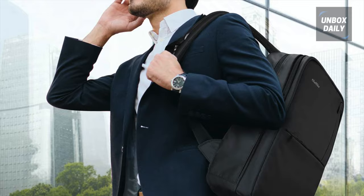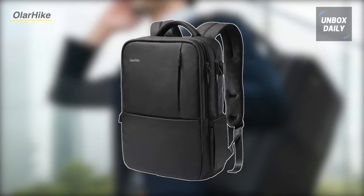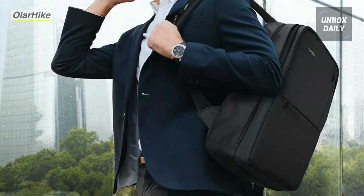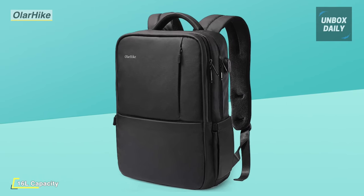Our list begins with the Olar Hike Laptop Backpack. This laptop backpack has two main compartments with subdividers. One separate laptop compartment can hold a laptop up to 15.6 inches. The ventilated padding mesh back design provides enhanced comfort.